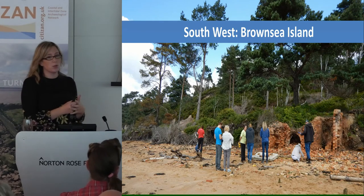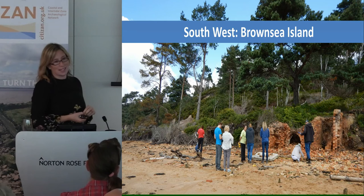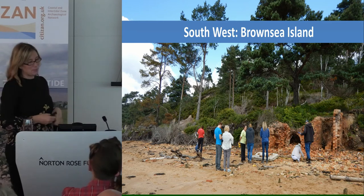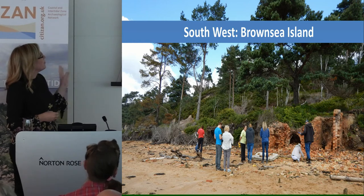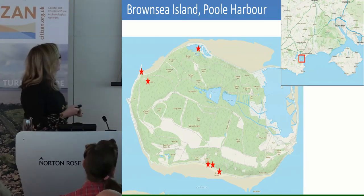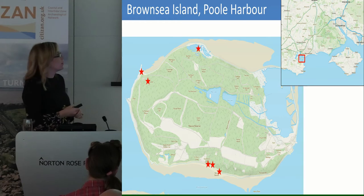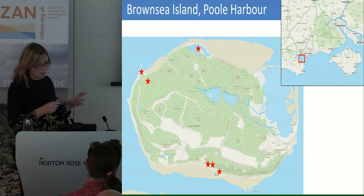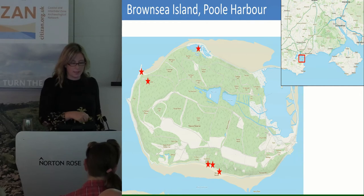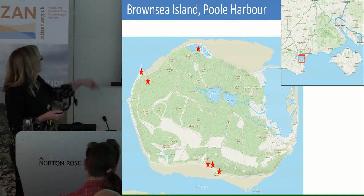I'm going to move on now to Dorset. We have done a lot of work on Brownsea Island. I think you've heard a lot about Brownsea Island over the last couple of days because it's awesome. It's in Poole Harbour, which is in Dorset — the second largest natural harbour in the world. Brownsea Island is the largest island in the middle of the harbour. There are several sites I'm going to look at which are being affected by storm damage, changing sediment levels, and tidal activity.